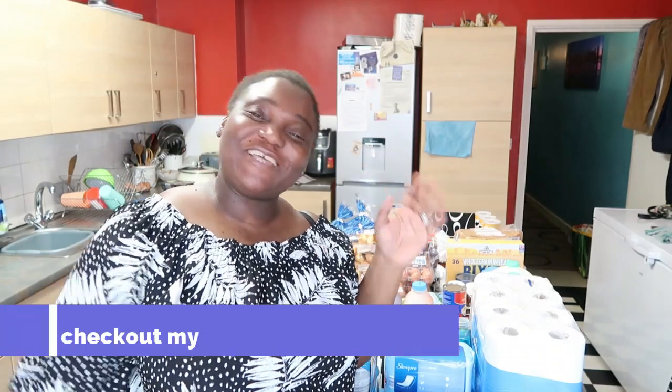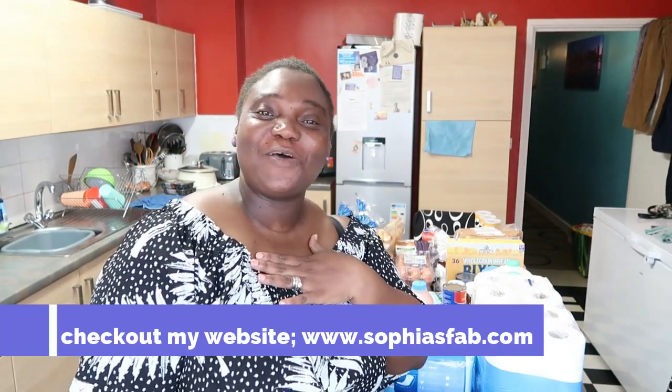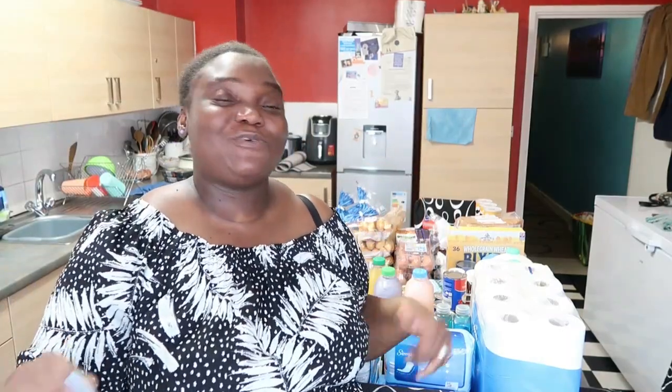Hello guys, welcome back to my channel. My name is Sophia. If this is the first time on my channel, you are highly welcome — I appreciate you being here. If you like shopping hauls, blogs, mukbang, cleaning videos — yes, I do all that. Welcome to another shopping haul! I'm excited showing you guys my shopping haul videos because you guys enjoy watching it, so I enjoy showing you.